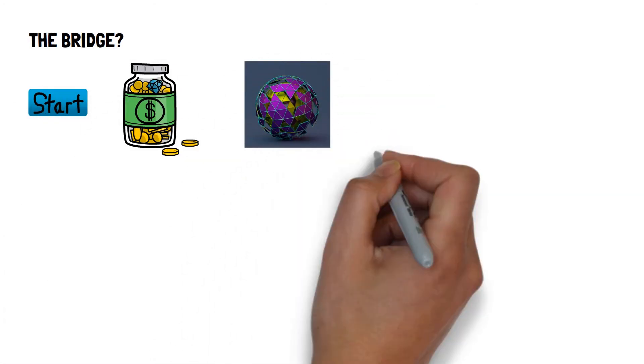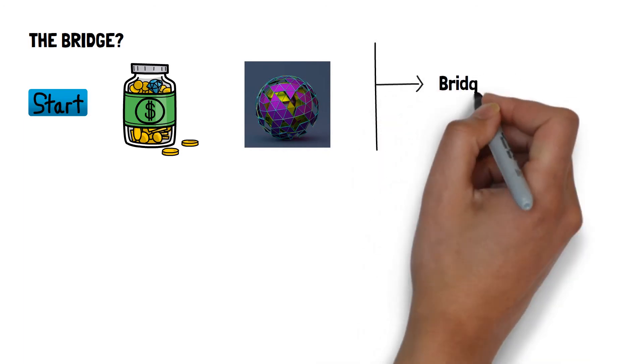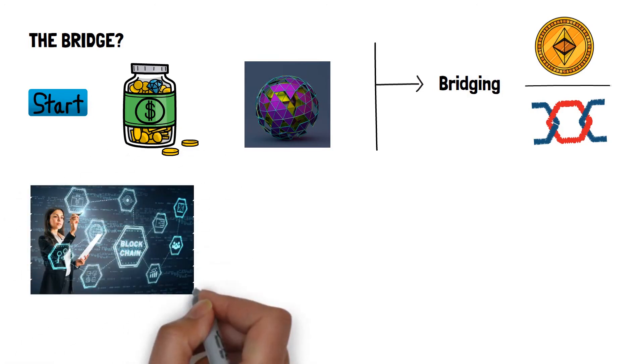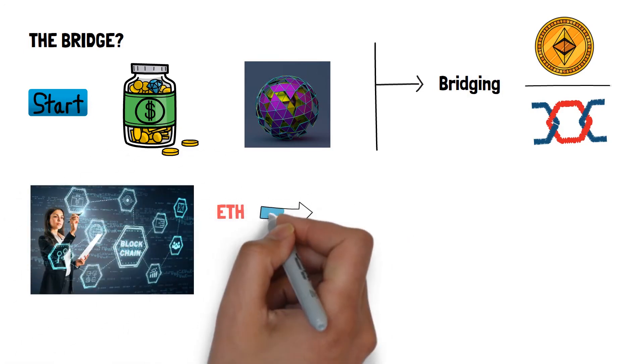The Bridge. You should start by depositing money into the Polygon chain. This process is called bridging. Since Ethereum and Polygon are different blockchains, the transfer of Ethereum between them must happen through a bridge.